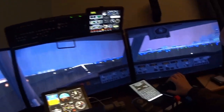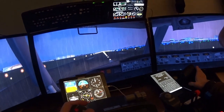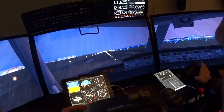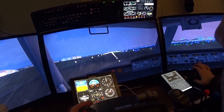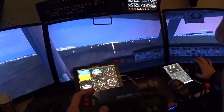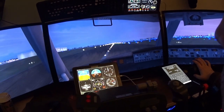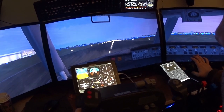Oh yeah, now it's really nice and dark. Here we go — cleared for takeoff, full throttle. V1, rotate. V2.